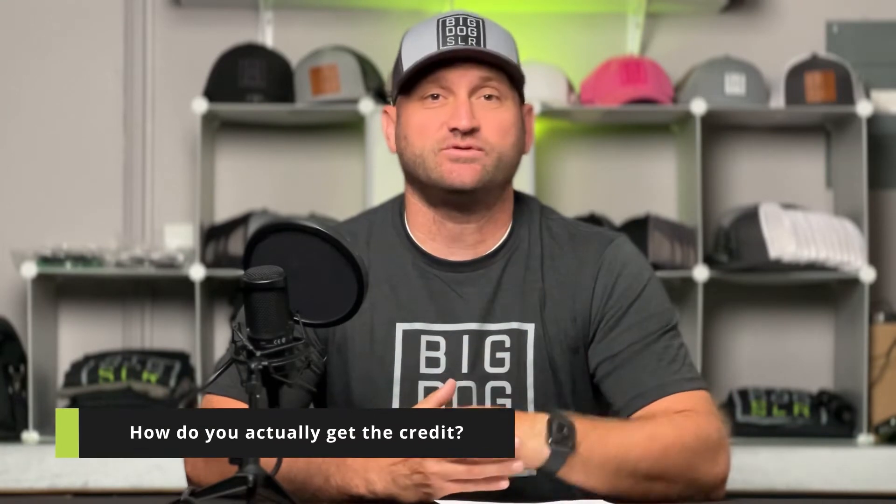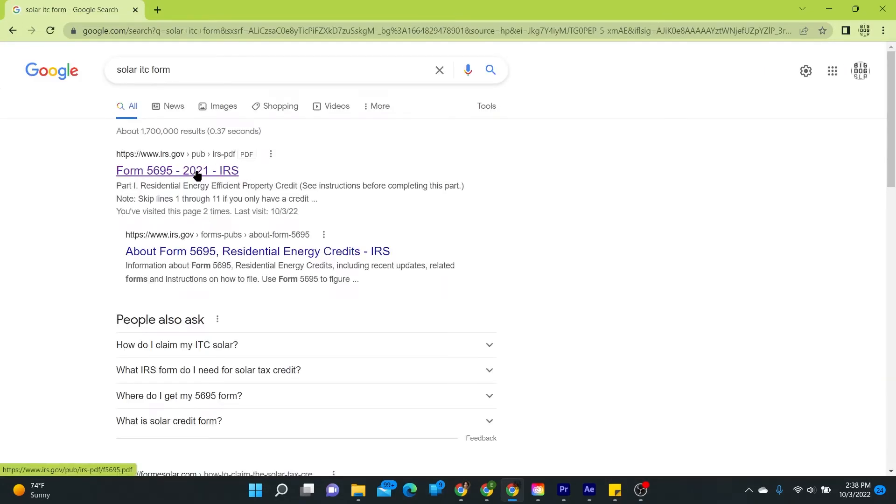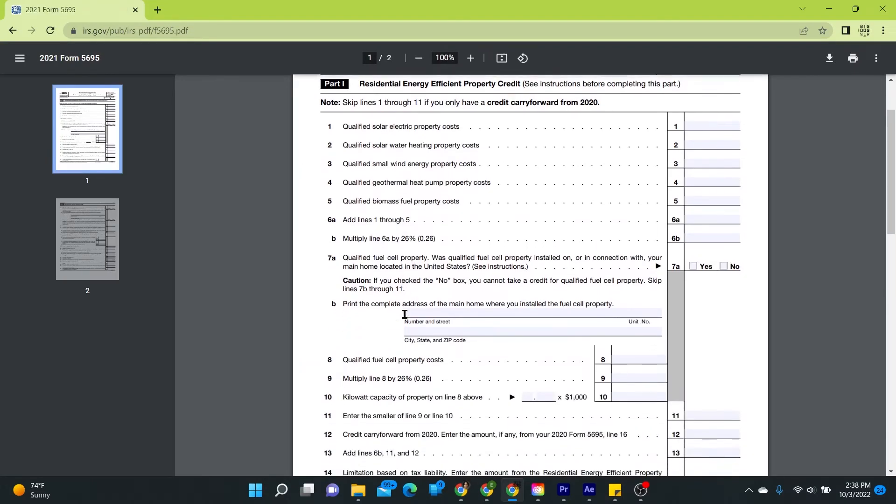The question we always get asked is: how do you actually get the credit? There are three main things you need to do. Number one, you actually have to go solar and make the investment. Secondly, make sure you keep a record of the invoice and documentation of your project — we will send you a folder with documents for your project. And lastly, you will need to fill out the federal IRS form 5695. You don't have to remember that number — just Google search 'solar ITC form' and you'll find it on whatever search engine you choose.